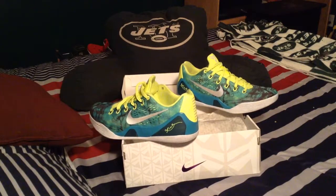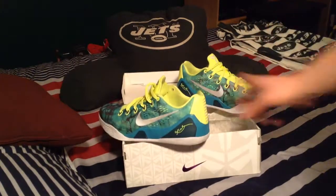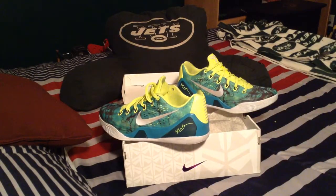Yeah, that's the hookups I got. I can't tell you guys who he is, but you know what's coming — there's more Kobes coming. There's more. Alright, peace out guys.